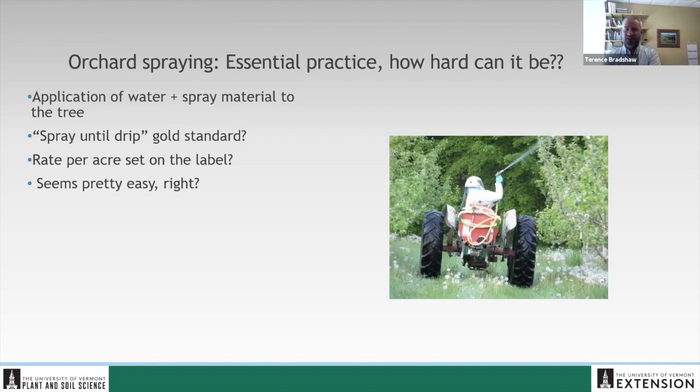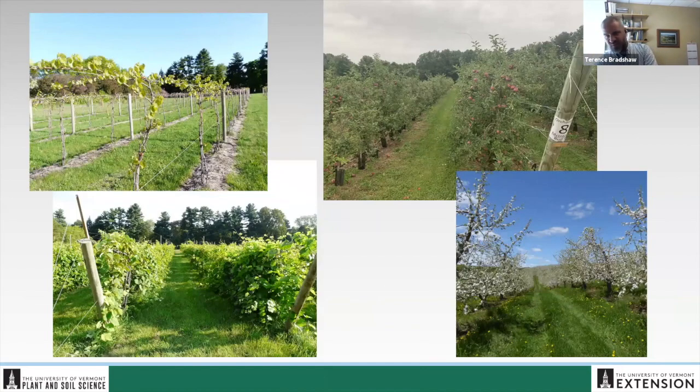We spray a tree, we get it wet. The rate per acre is already established on the label, so as long as we do the algebra and it adds up out in the field, it should be pretty easy in theory. When we look at different crops — a vineyard where your target is a bunch of shoots only an inch long and four feet off the ground, then fast forward just four to six weeks and those shoots have reached all the way to the ground — the geometry of what we're spraying is different. As we move from a traditional M7-size orchard to modern tall spindle trees, that seemingly simple practice gets a lot more complicated if we want to optimize what we're spraying.